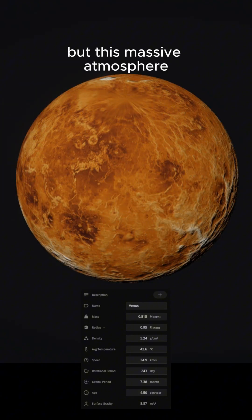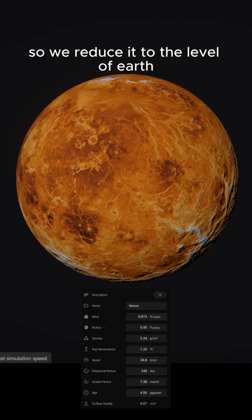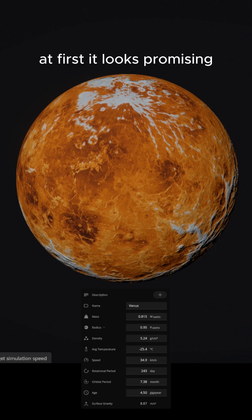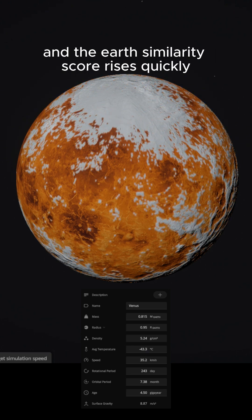This massive atmosphere also works like a protective shield against the sun, so we reduce it to the level of Earth. At first, it looks promising. The temperature drops, the surface cools, and the Earth's similarity score rises quickly.